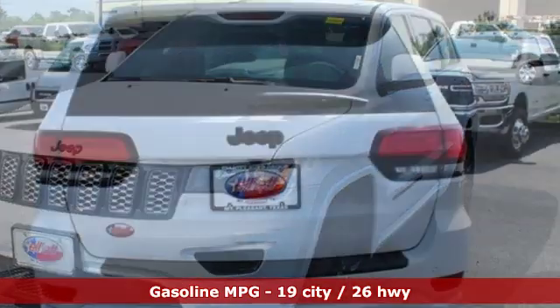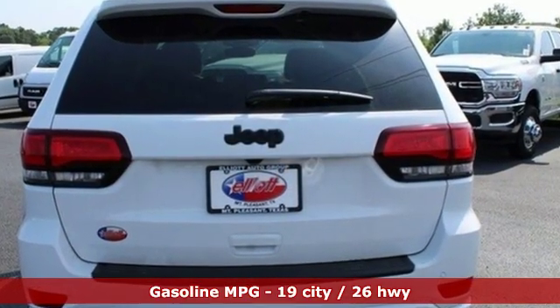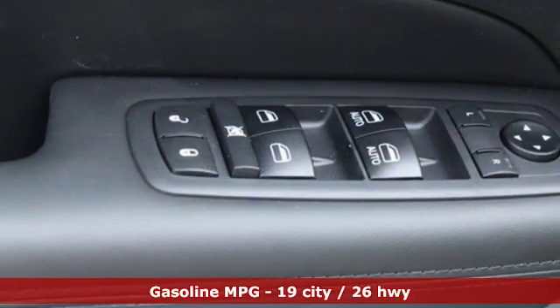Streaming audio, doors and push button start proximity key, dual zone climate control, configurable instrument gauges,